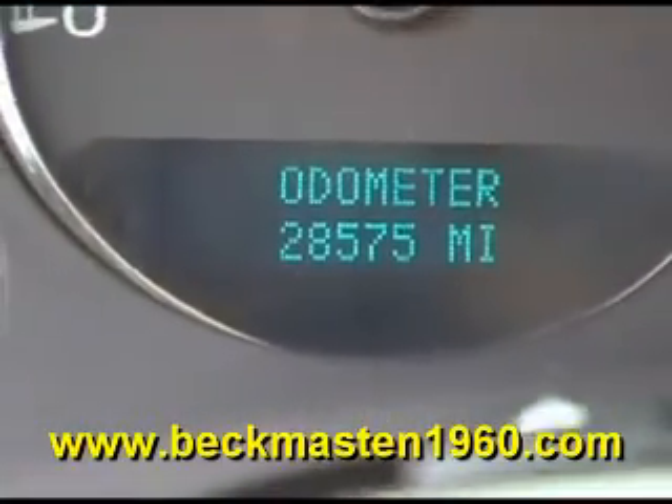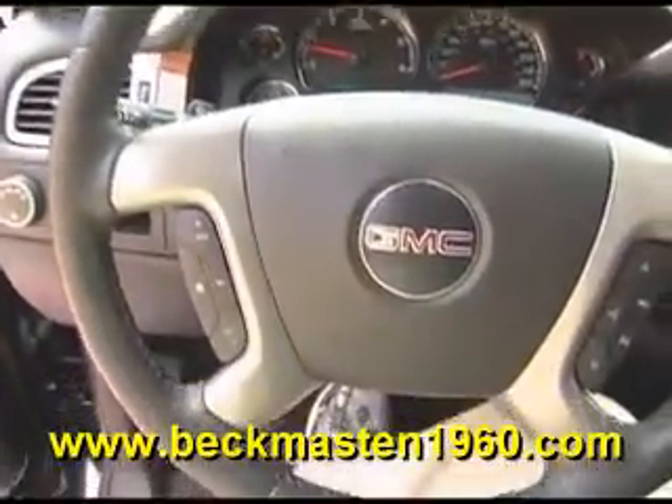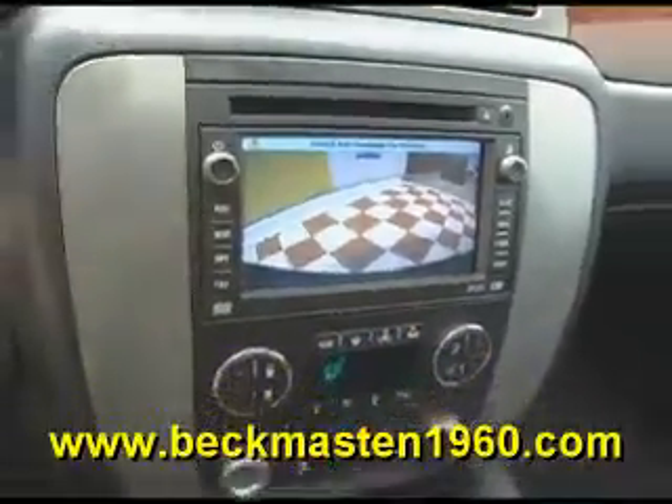It features wood accents throughout, heated and programmable seats, steering wheel controls, a CD player, and a navigation system with backup camera and reverse sensors.